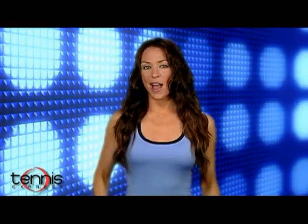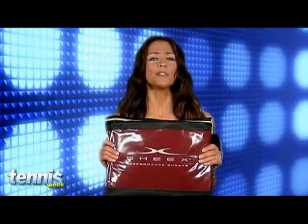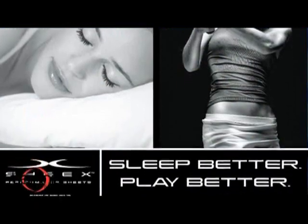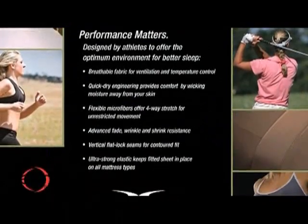With Mother's Day right around the corner, we thought we'd focus on some great gifts for the tennis mom out there. First off: bed sheets. Now you might be saying, what do bed sheets have to do with tennis? Well, these are very special. They're called Sheiks and they're made from the same fabrics as top-of-the-line athletic wear to help keep the temperature around you at an ideal 66 degrees.